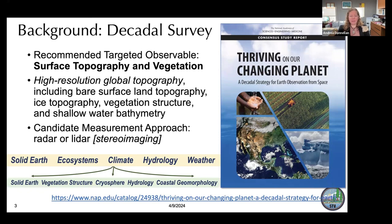In the Decadal Survey, they recommended surface topography and vegetation as a targeted observable. Designated observables were measurement types ready for implementation now — one of those is SBG, or Surface Biology and Geology Mission, a pair of imaging spectrometers in visible and thermal infrared wavelengths. Surface topography and vegetation is harder; the technologies aren't as mature, so it was defined as a targeted observable. The goal of STV is to produce high-resolution global topography, including bare surface land topography, ice topography, vegetation structure, and shallow water bathymetry. Candidate measurement approaches recommended were radar or LIDAR; we have since added stereo imaging.